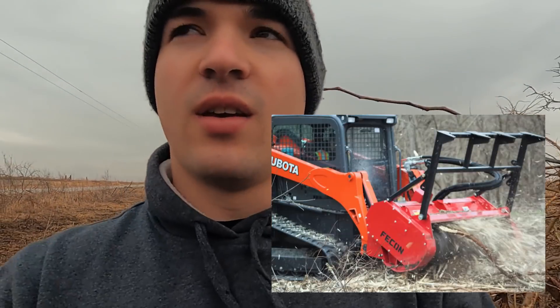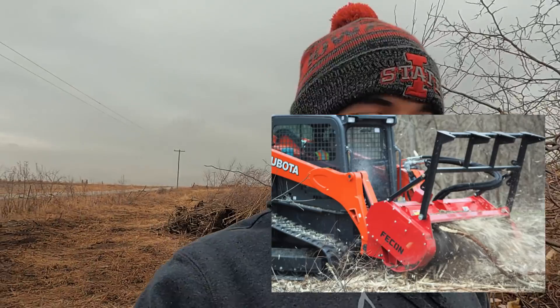What would be super nice is like a mulcher for the front of the skid loader. Eventually I want Grant to rent one so I can run it. But the tree puller, honestly, is better for bigger trees. So that works good, and I think we'll burn it sometime in the spring.